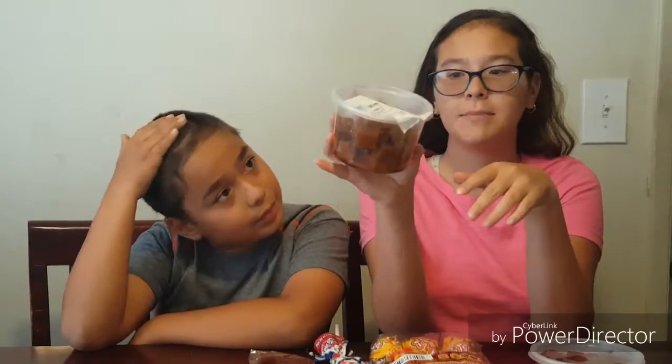Hey guys, welcome back to our channel! I'm Cecilia and Juan. Today we're going to be trying Mexican candy again for the second time.